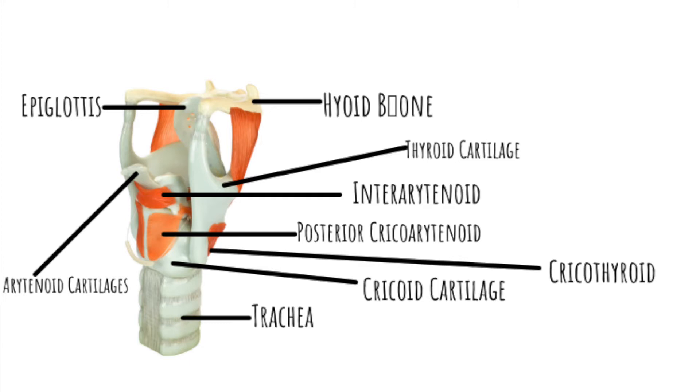Beneath the thyroid cartilage is the cricoid cartilage, which looks like a signet ring — thick in the back and thinner in the front. The thyroid cartilage sits on the cricoid cartilage in the front. In the back, the two arytenoid cartilages sit on the cricoid cartilage and are responsible for opening and closing the vocal folds. The epiglottis sits right above the thyroid cartilage and folds down over it.